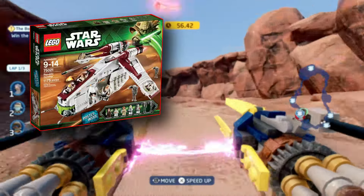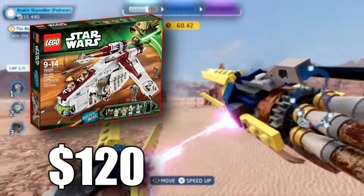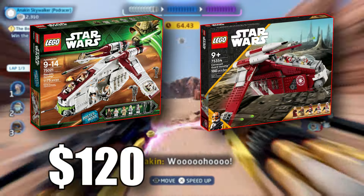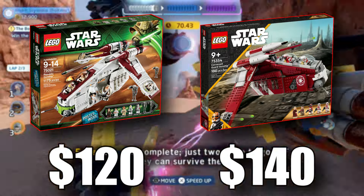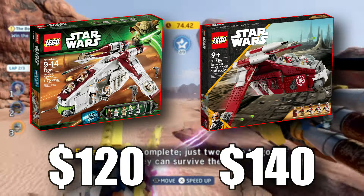From 2013, we have the Republic Gunship. This set had a retail price of $120 and came with 1,175 pieces. Opposite of that, we've got the Coruscant Guard Gunship from last year, with a piece count of 1,083 and a retail price of $140. What becomes obvious immediately here? The 2013 set doesn't just have about 100 pieces more — it's also a whole 20 bucks cheaper. That's at least what it seems like.